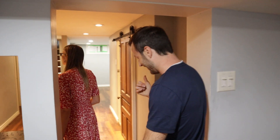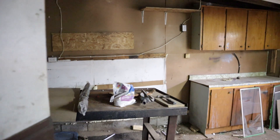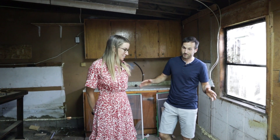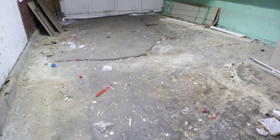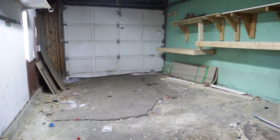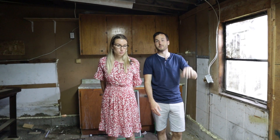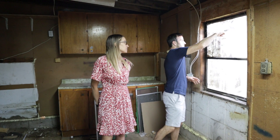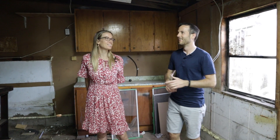The garage is a gong show. The floors are all uneven — it feels like you're drunk walking around in here. This wasn't originally a real garage; it was a carport that someone finished off. It's basically a driveway that's been heaving over time. We'll just clean it all up. There's also a broken window with foam stuffed in it.